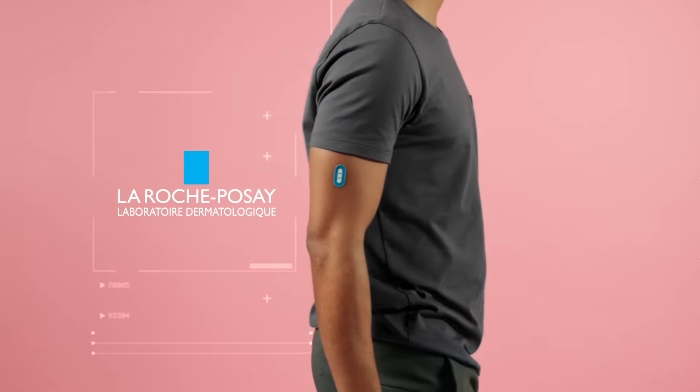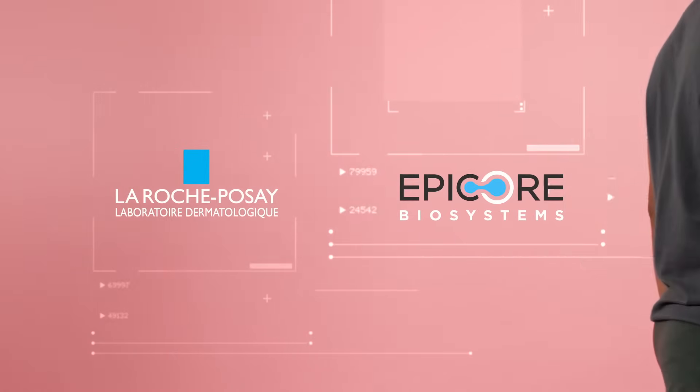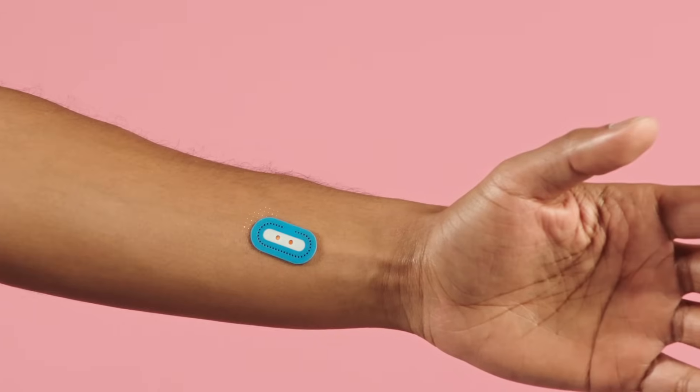Our dermatology skincare brand, La Roche-Posay, has teamed up with Epicore Biosystems, a world leader in wearable tech. The sensor brings together our expertise in microfluidics technology and their leadership in skincare.